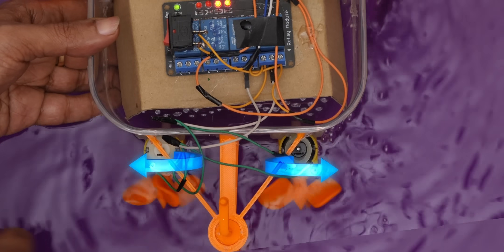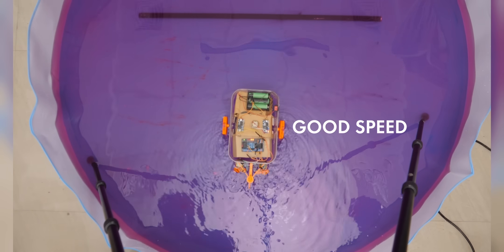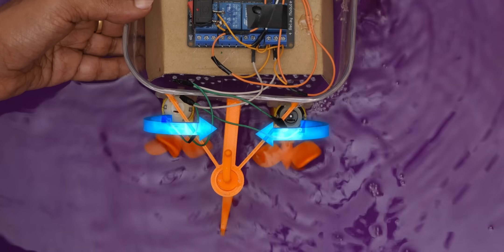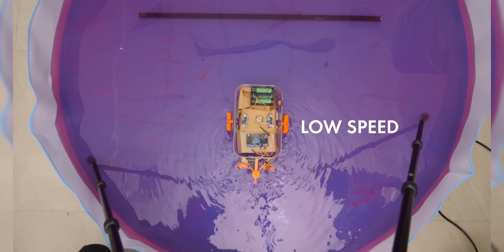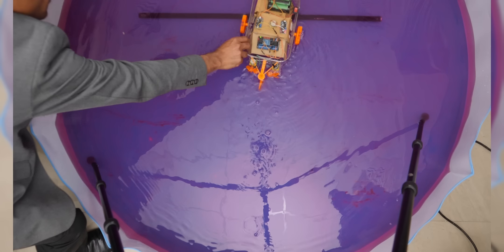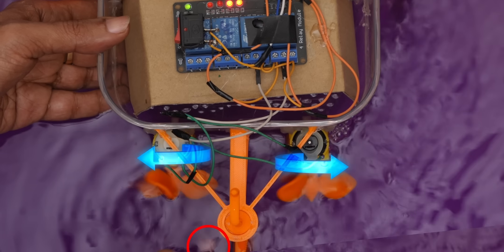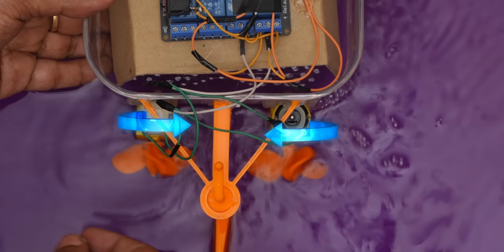If the propellers spin in one direction, they aid the motion of the board. When the propeller spin reverses, they oppose the board's motion. But the main thing to observe here is how the water is flowing around the rudder in these two cases. The propeller induces water flow in the same direction as the main water flow in the first case; in the second case, it is in the opposite direction.